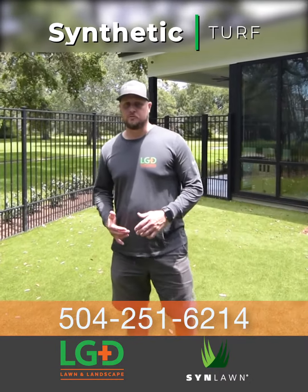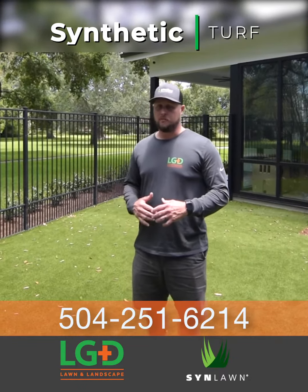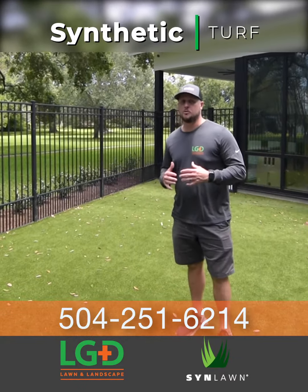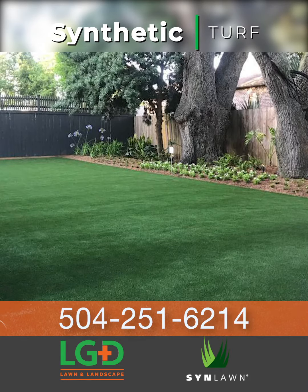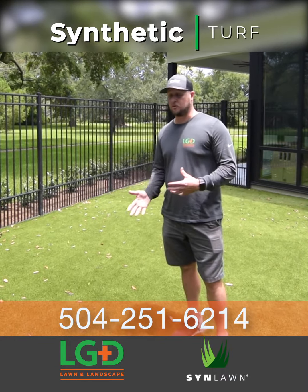So why use artificial turf? There are a number of reasons, but the first would be shade. If you have an exorbitant amount of shade in your backyard — you have a big oak tree, something like that — and you can't get anything to grow there, and you don't want to put ground cover there, the next best option is artificial turf.